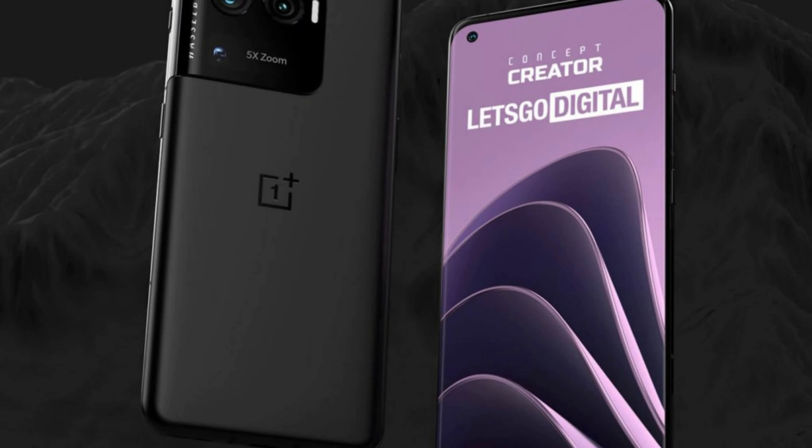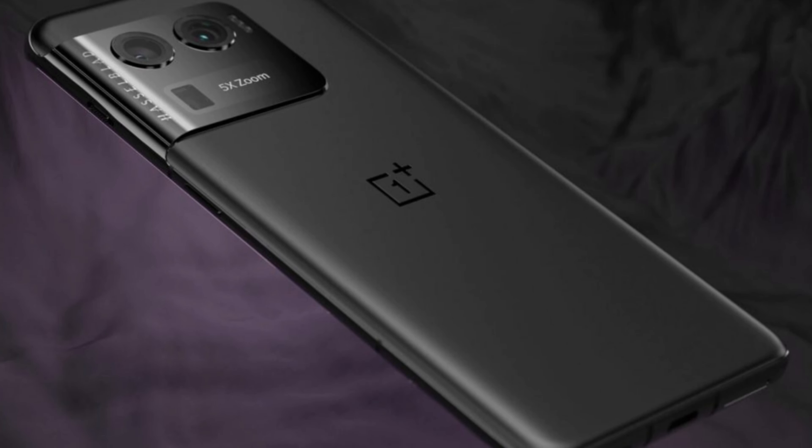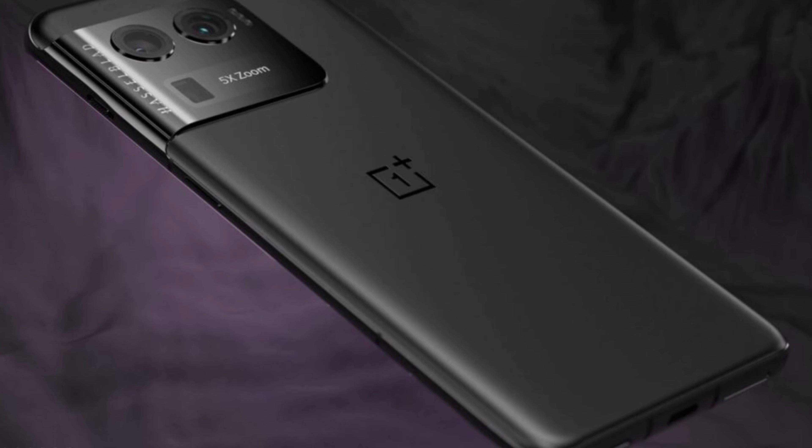The volume rocker is positioned on the left spine of the phone, while the power button and the OnePlus alert slider are located on the right side.